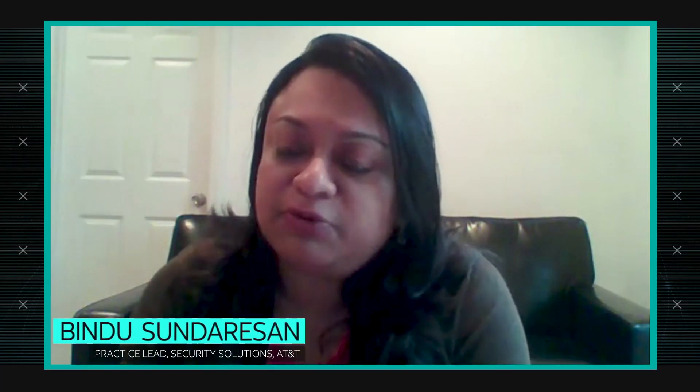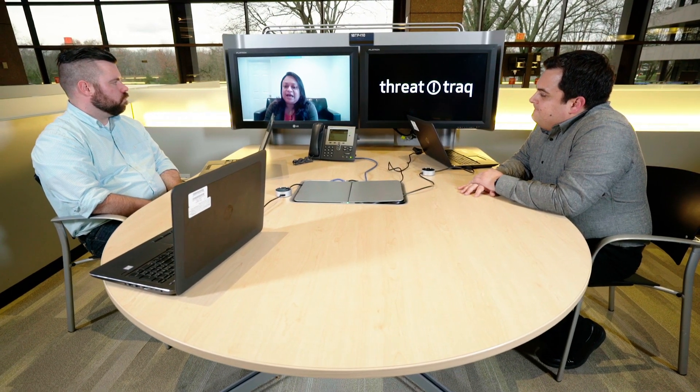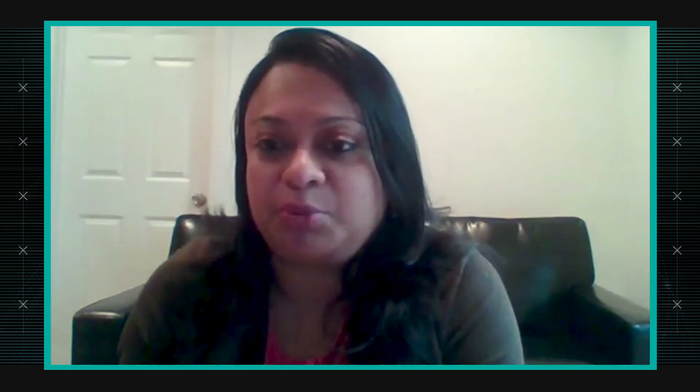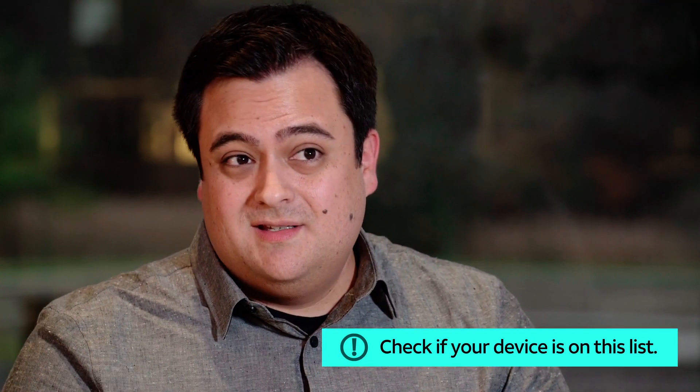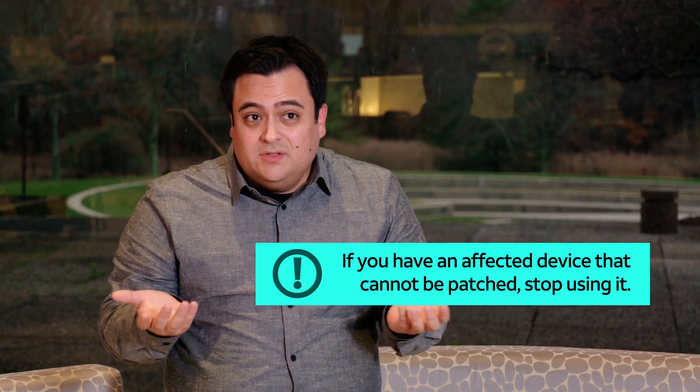We've talked about IoT botnets before, but something like this — similar to the camera vulnerabilities we've spoken about — has a larger impact. It's hitting not the enterprise so much, but the mass of consumers who don't treat their IoT devices as carefully as they would a computer. It goes back to the talk we always give around security hygiene and awareness, whether for end users or enterprise users. The tip for consumers: be aware of the devices connecting to the internet. In this case, check if your router is on the list. If it is, look for a patch. If there isn't one, get a new router — otherwise you're simply vulnerable. There's no way around it.